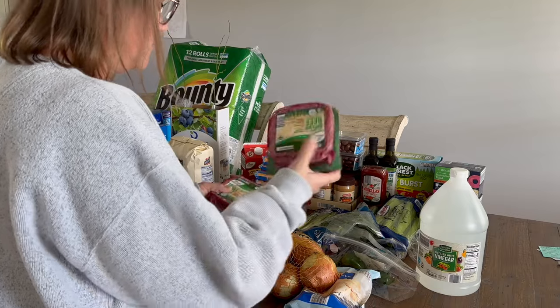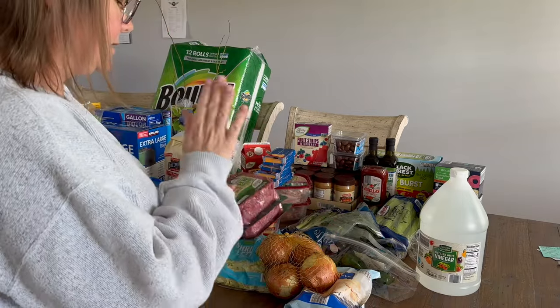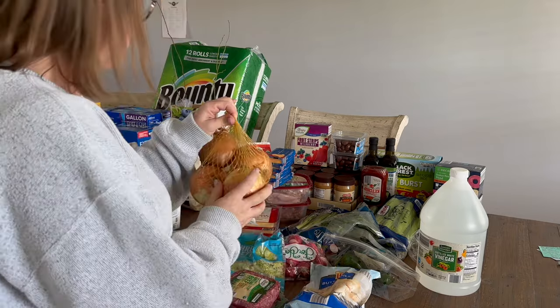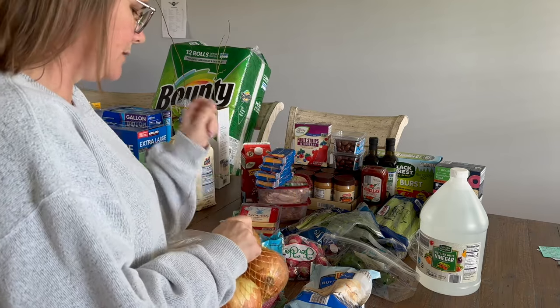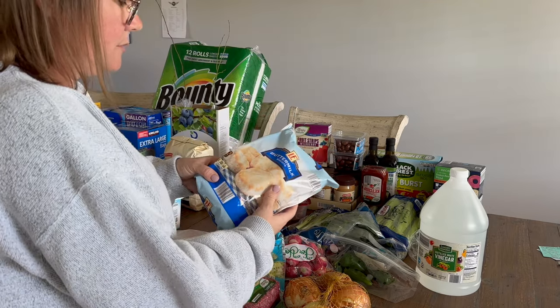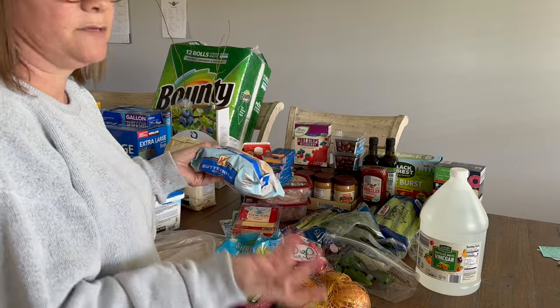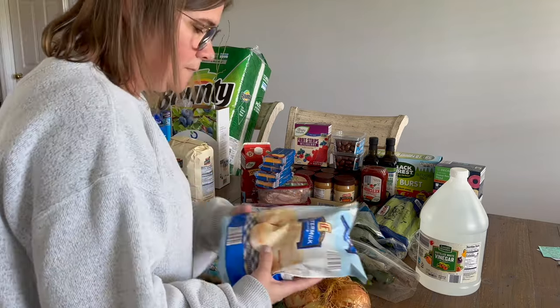Moving on to Aldi. I got two pounds of grass-fed ground beef at around five dollars — a good price — going into the freezer. I needed white and yellow onions for recipes since I only have red right now. I also picked up some frozen biscuits my regular store doesn't carry — for mornings when I want a quick breakfast sandwich but don't have time to make biscuits from scratch.